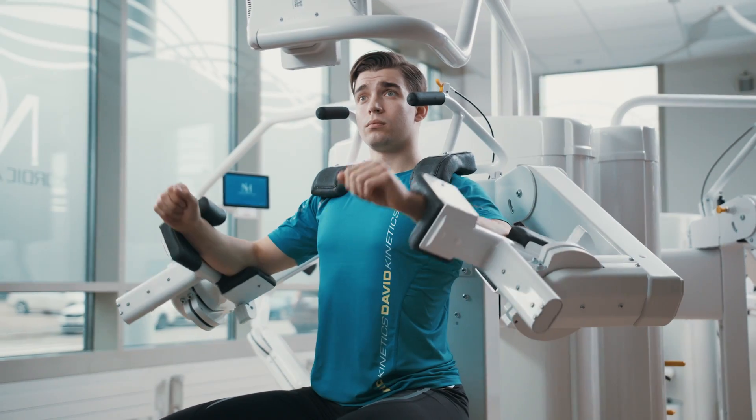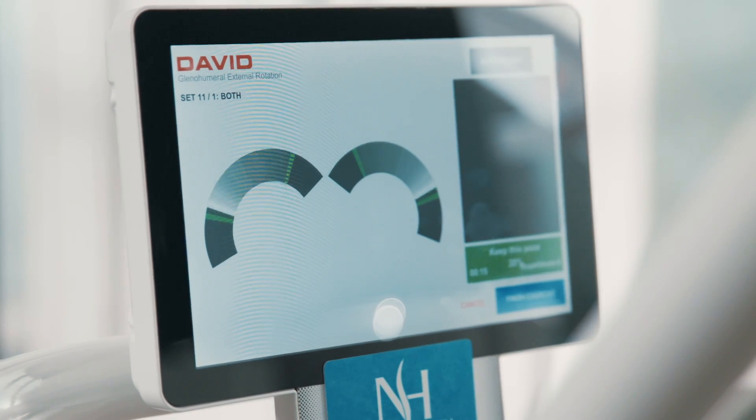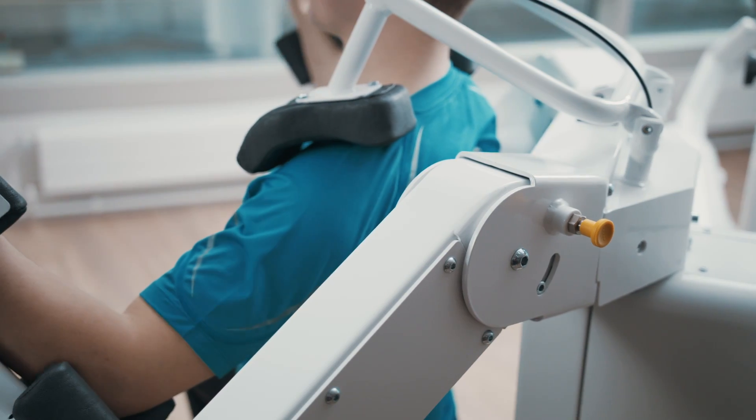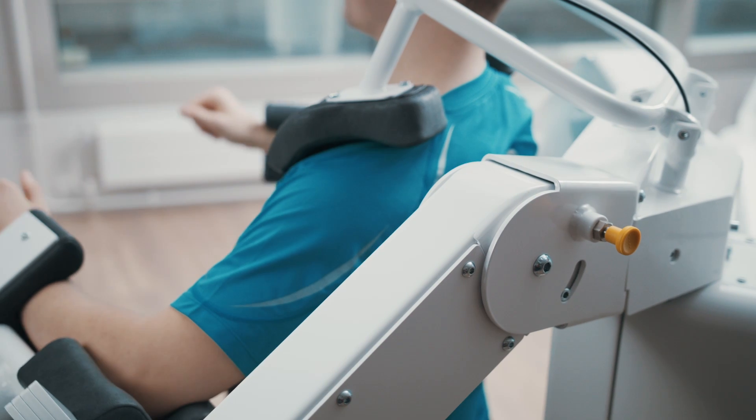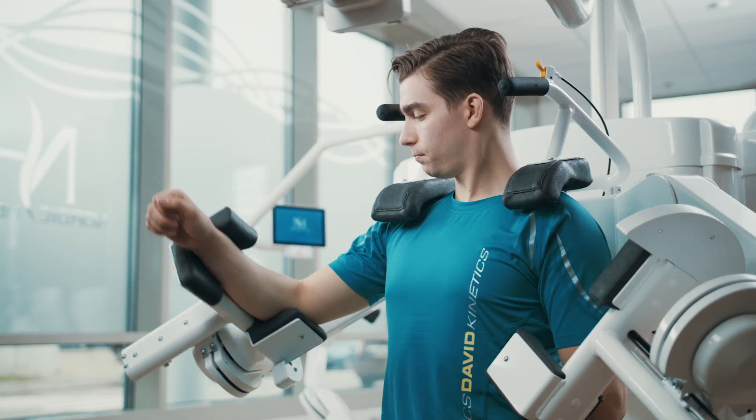With David's Shoulder Solution, those muscles can be exercised both safely and effectively. The optimal joint angles and loading curves, along with the shoulder fixation and carefully designed movement arms, isolate the target muscles accurately.